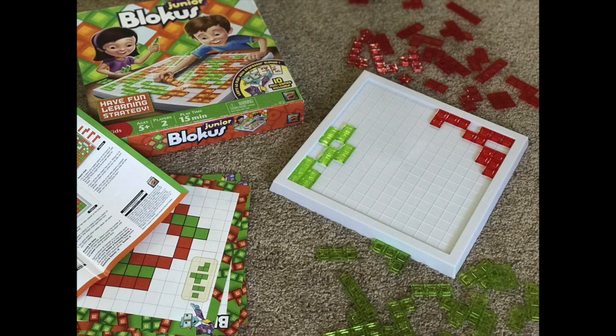Even board games. One of my favorite board games that builds spatial reasoning is called Blokus — B-L-O-K-U-S. I'll link to it below this video. Blokus is one of the best ones to build spatial reasoning for kids. It's an amazing game.